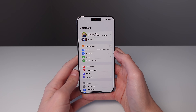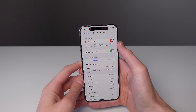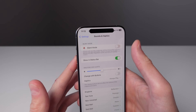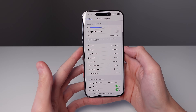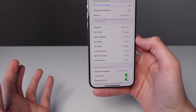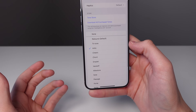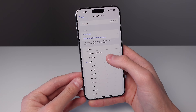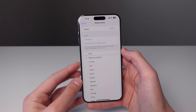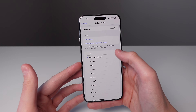iOS 17.2 also brings a few changes inside Sound Settings. The first small change is that when you have silent mode turned on, the toggle is now red, so it shows up more prominently so you know it's on. And at the bottom, there's a new option for Default Alerts. Before iOS 17.2, you could not change your default alert sound. Now in 17.2, you're able to choose any one of the sounds in the list as your default alert sound.